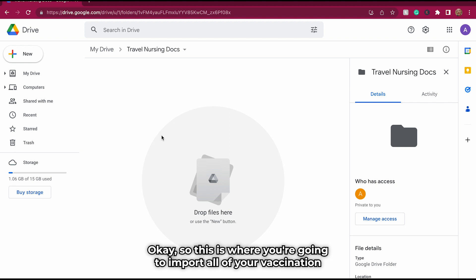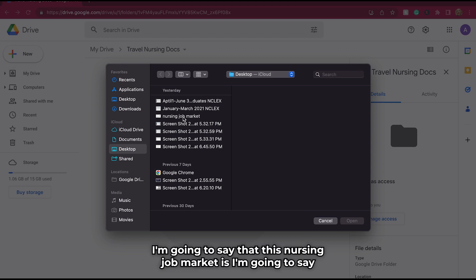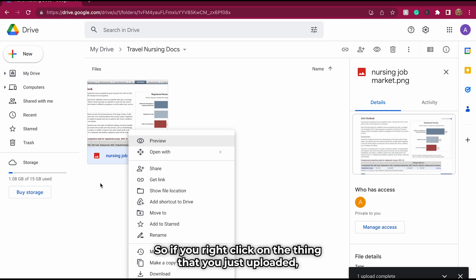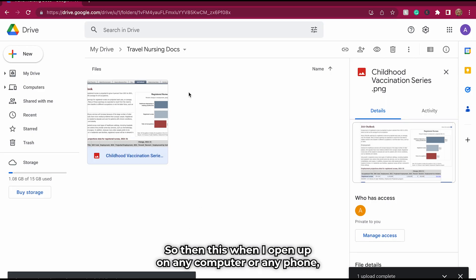This is where you're going to import all of your vaccination documentation, all of your past medical history, all of your resumes, your cover letters, all of that good stuff. From here, you just go and do file uploads. As you're uploading things, it's also really important to name them properly. If you right-click on the thing you just uploaded, you can rename it — for example, 'Childhood Vaccination Series.' Then when you open it on any computer or any phone, as long as you can log into your email, you're going to have access to all the information you need.